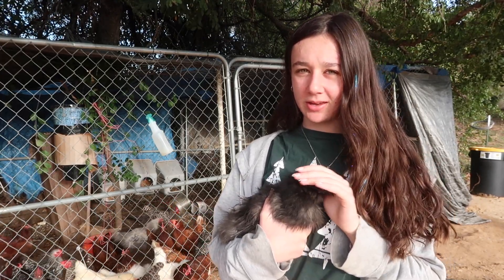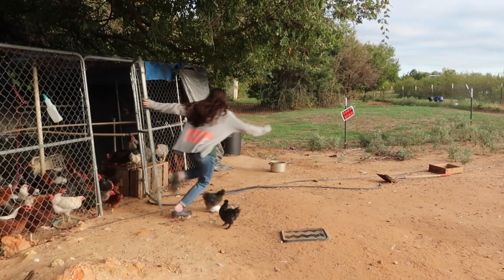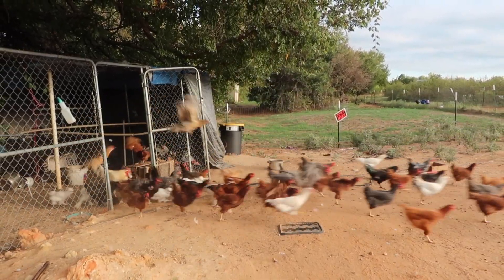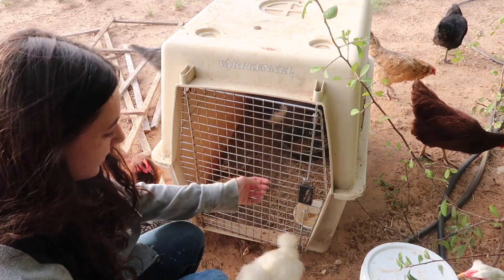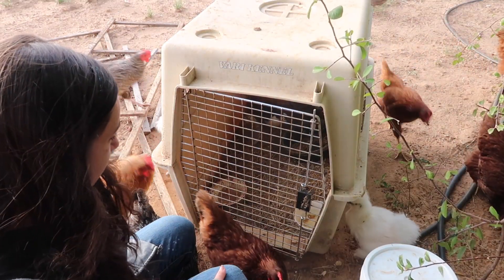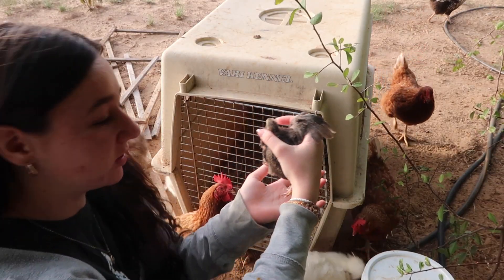Behind me, we have chickens. Letting the chickens out was not on my morning routine, but it's part of my morning routine, so I'm going to do it. This is so funny. This is where we keep our quail in a dog crate — this one. Oh no, no. This is one of our baby quail.